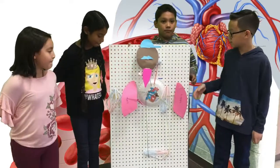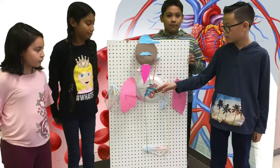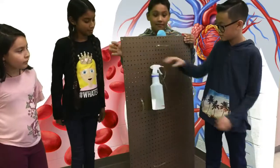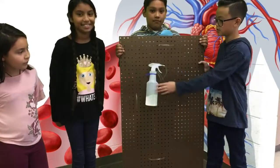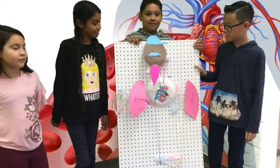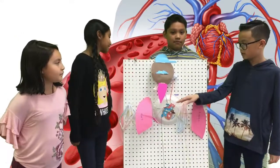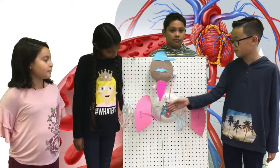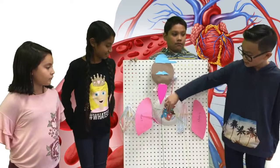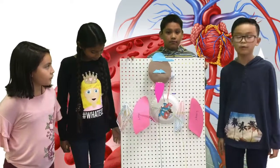When the heart pumps the blood, the blood leaves the heart by the arteries. And right here, see, this is the heart pump. So when we pump it, it's like blood pumping through — it's like the heart pumping blood through the blood vessels. And the arteries send oxygen to blood cells.